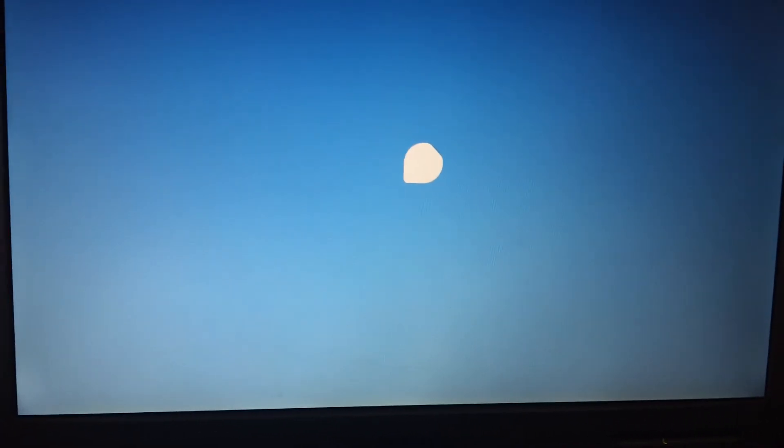I figured live USB boot would be a lot faster than using a CD, but I guess not. It should be finishing any moment now.